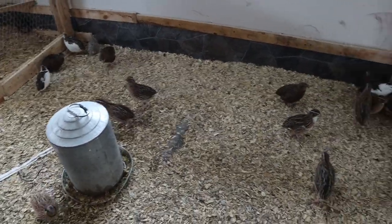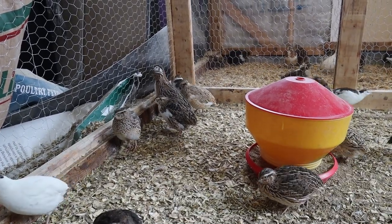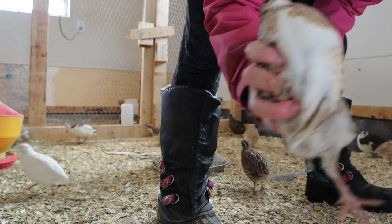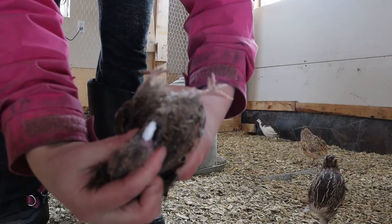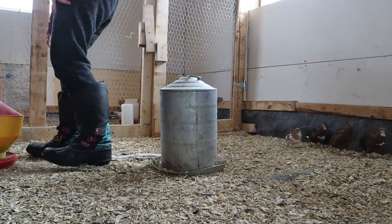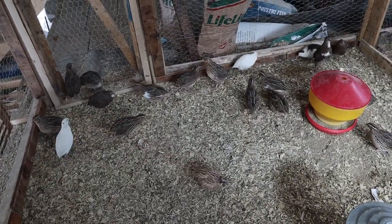Yeah, you guys are loud. Well, here we go, we're starting. Female. Female. Male. Males. Okay, so I think I sorted out most of them. Over there are females, and in here are males. Looks like we got about 20-something males, which is good.